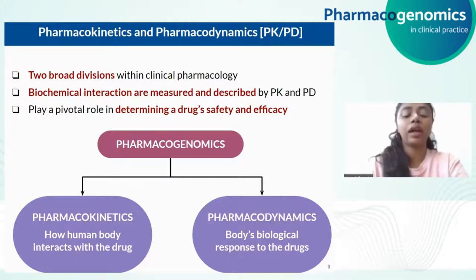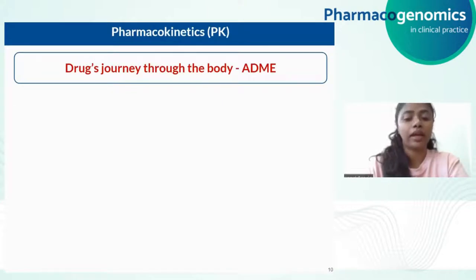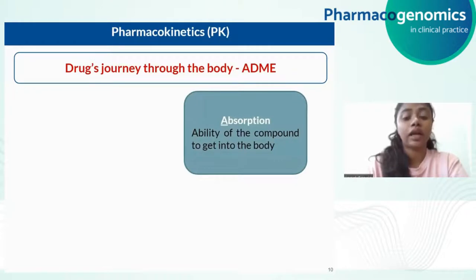Like genetic variations can affect drug efficacy and safety, they can also impact the pharmacokinetics and pharmacodynamics of the drug. Pharmacokinetics and pharmacodynamics are two broad divisions within clinical pharmacology. Pharmacokinetics is simply defined as how a human body interacts with the drug, or how the drug concentration changes as it moves through the body, while pharmacodynamics is the body's response to the drugs. The process of pharmacokinetics includes absorption, distribution, metabolism and excretion of the drug. Absorption describes the ability of the compound to get into the body — drugs are absorbed through various routes such as orally, intravenously, and inhalation.